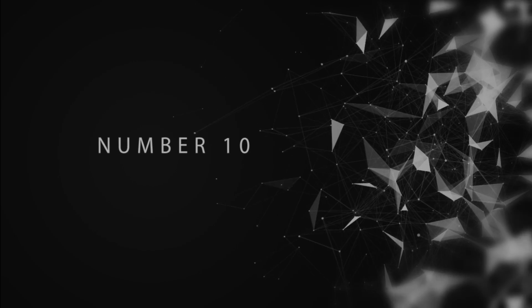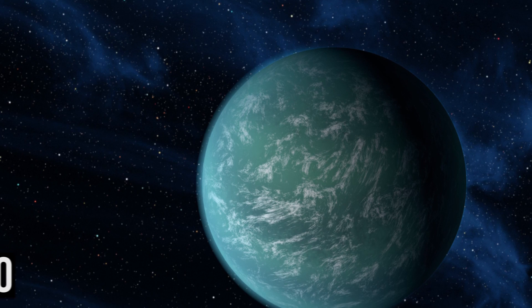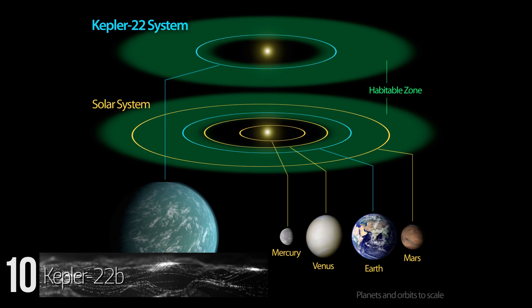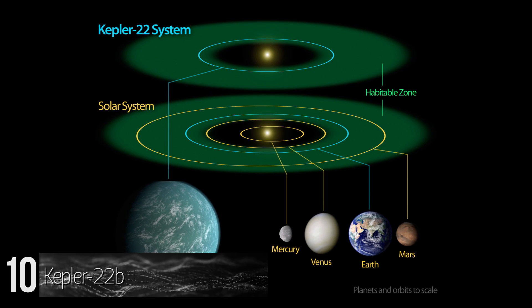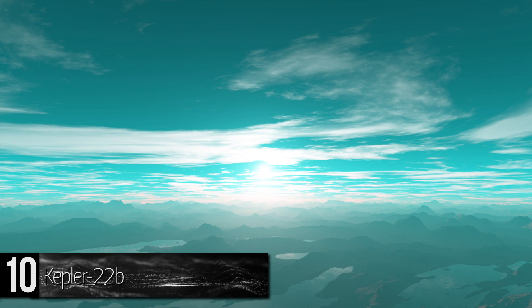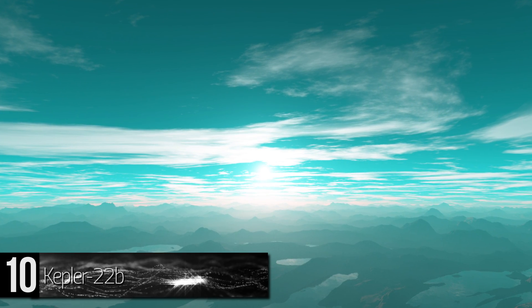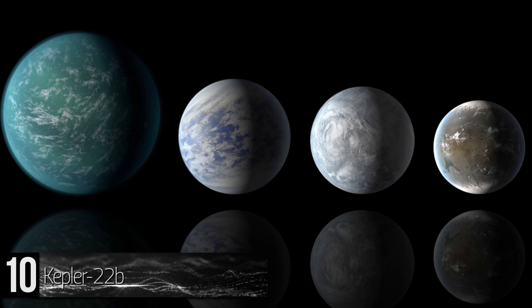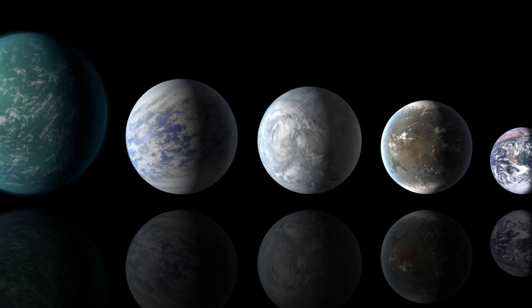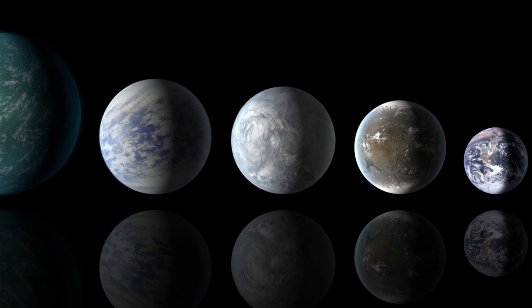Number 10: Kepler-22b. This extrasolar planet is located in the Cygnus constellation, about 638 light-years away from Earth. It is about 2 times the size of our planet. However, its mass is unknown, as well as what makes up its surface. It takes approximately 290 days to rotate around its parent star, but not much else is known about its orbit.